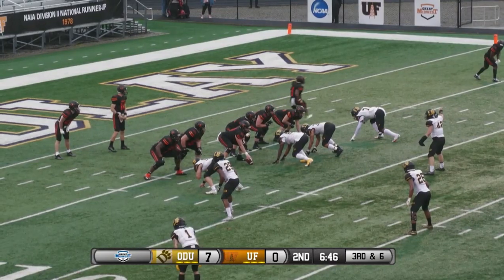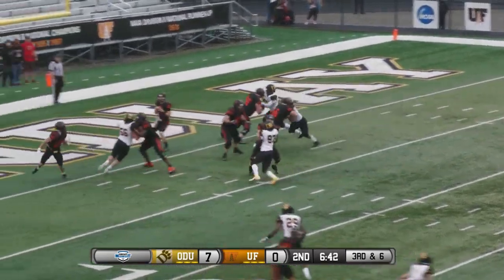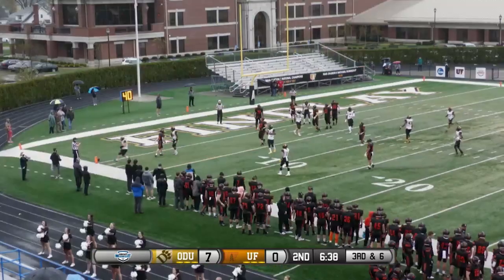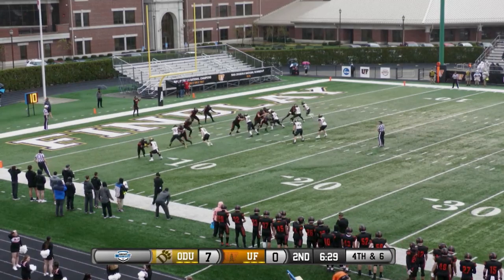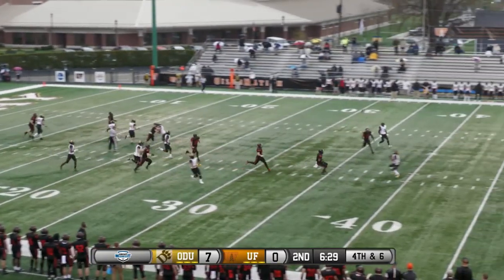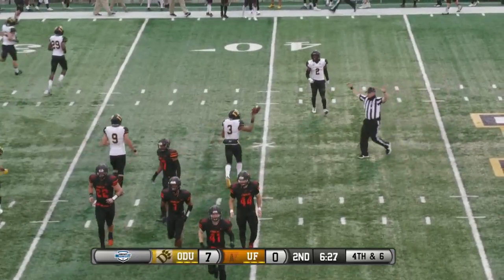The inside in motion — that's Lynch — sends him out top. Back, throws the check down, and incomplete. Snap back, gets it off. Fair catch is going to be called and made inside the Oilers 40, near the 38.